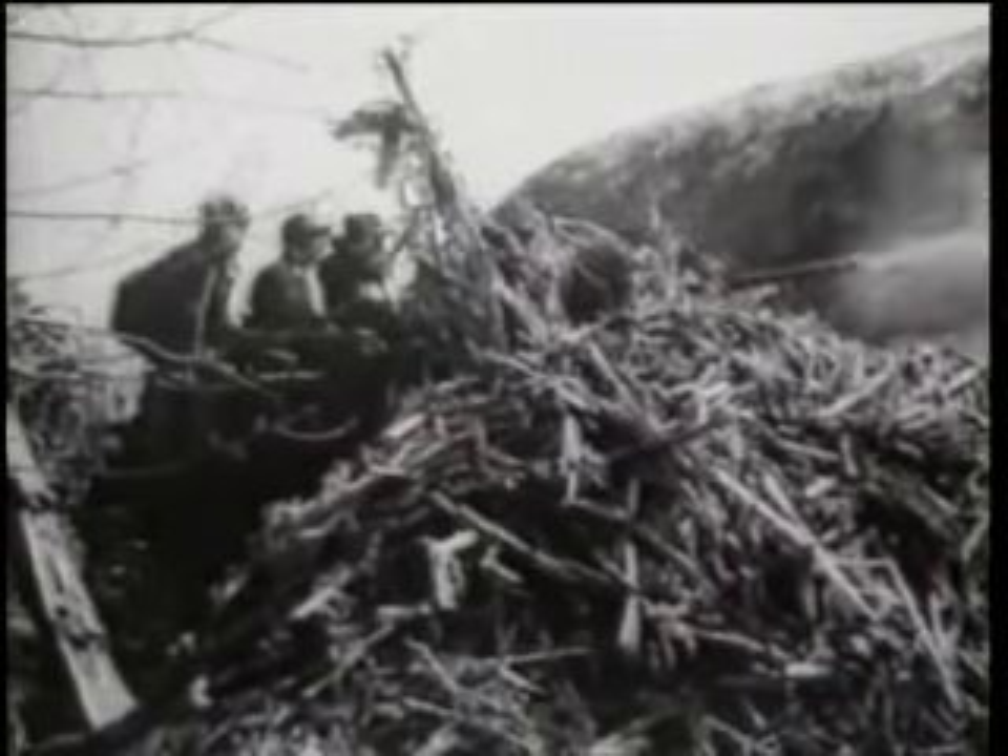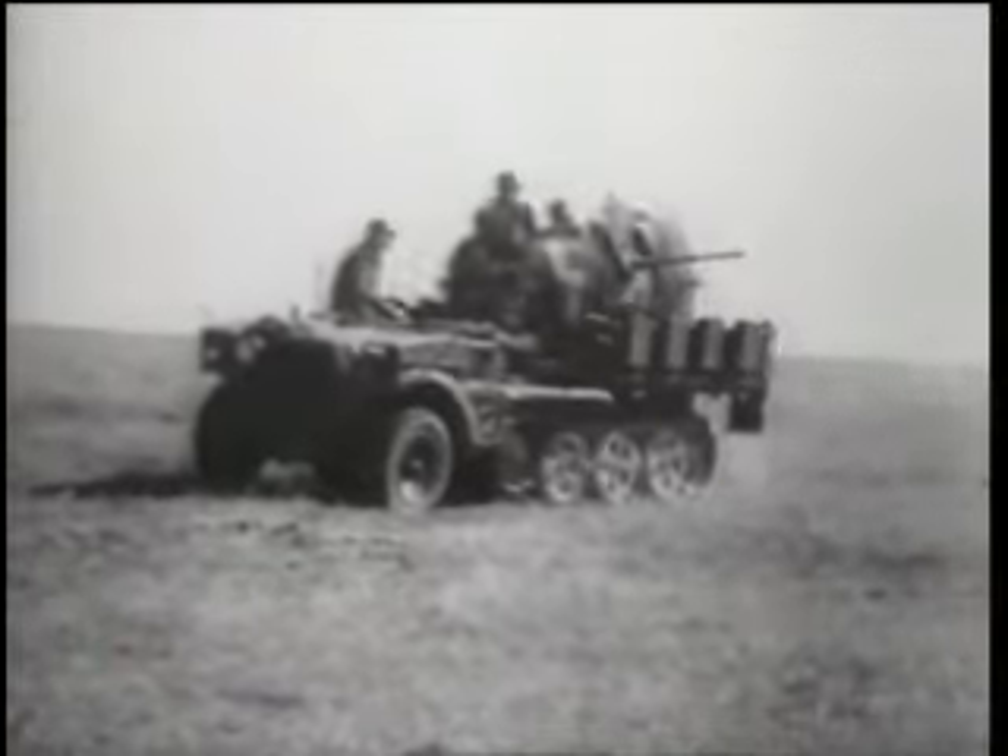The Flak 30 was first introduced into Luftwaffe service in 1935, where it was originally towed by the Kfz. Boxer-like truck. While this gun served with distinction in the early stages of the war, the Luftwaffe had decided even before the onset of the conflict that it needed an improved variant with a much higher rate of fire. So the Flak 38 was raised to a maximum of 480 rounds per minute, although a more practical rate was 220 rounds to save on barrel wear.